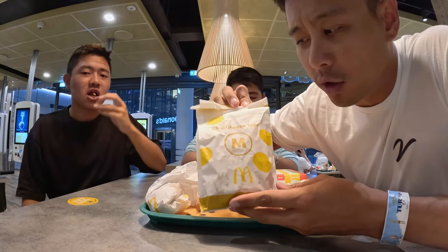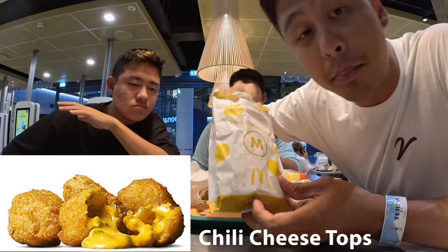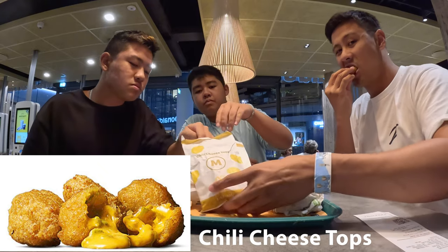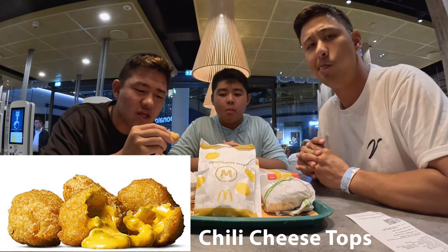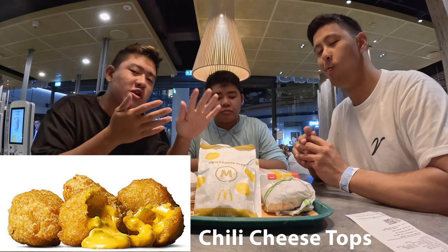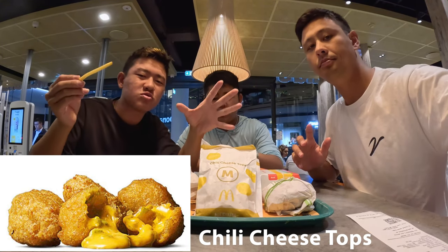Here's something we've never seen before — chili cheese tots. I've never seen tots. It tastes almost like a jalapeño cheese pop — I think that is what it is. Try it with the curry sauce. That definitely emphasizes the cheese taste. Overall, just a so-so item.